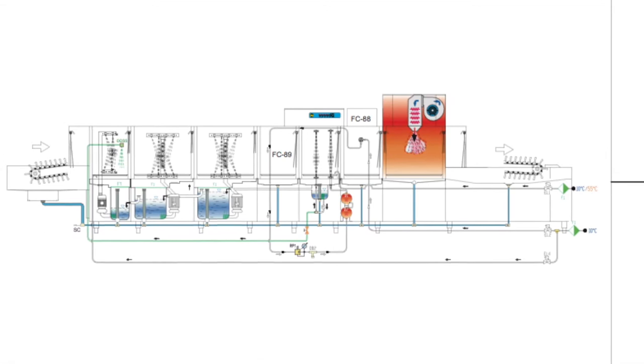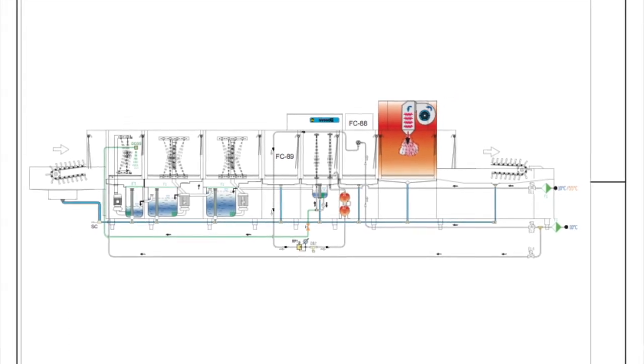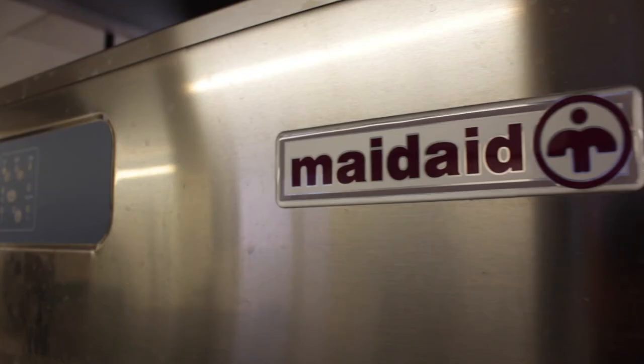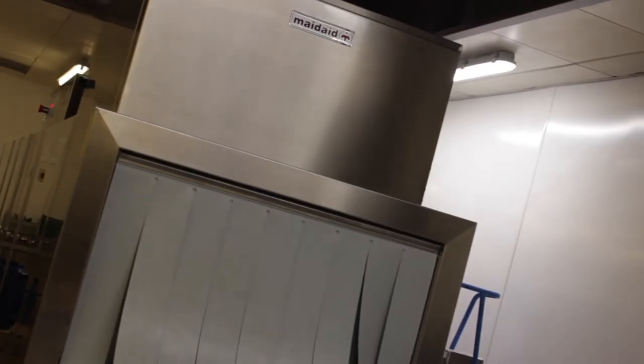the team could begin with the installation of the new flight machine. The installation took a total of three days and was completed overnight to minimise disruption to the site as requested by the client.